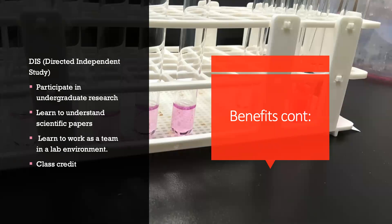Some other benefits through the A&M school system include something called a DIS, or Directed Independent Study. This allows you to participate in undergraduate research, gives you experience working as a team, and teaches you how to understand scientific papers, while also giving you class credit. I did this in addition to being in LSAMP so that I could earn elective credits while doing my research.